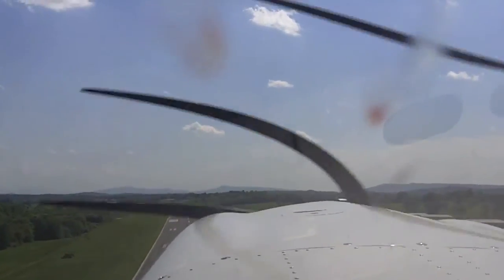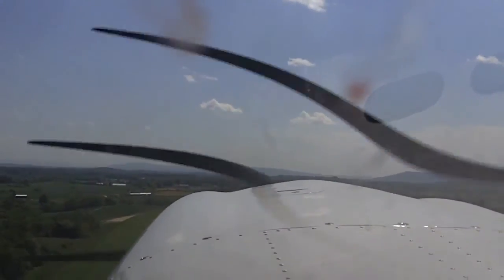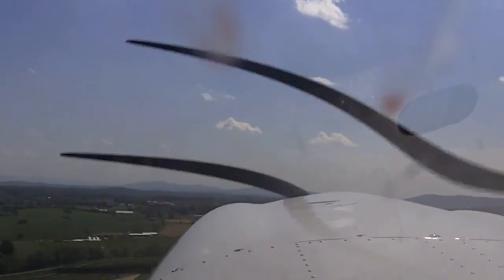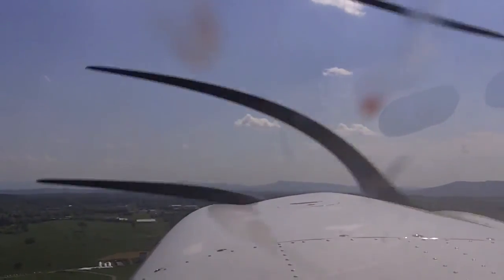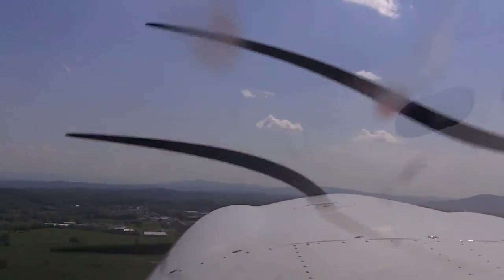Flaps are zero, trim adjusted. I'm going to bring the fuel flow back to 20 gallons an hour for the climb. Engine's operating well. I've switched over to my map view for traffic, and for visual, departing — turning left on course.